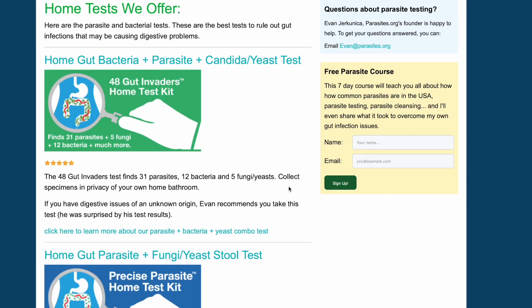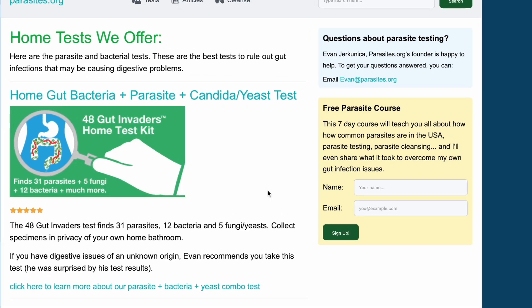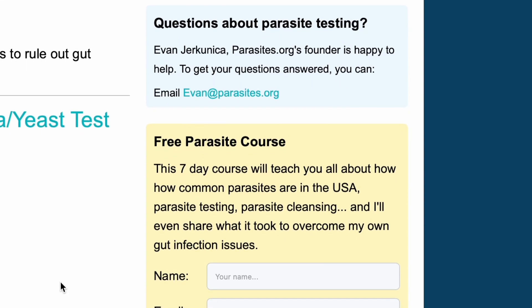So that's what I have for you about the five most common parasite tests. Check out parasites.org — we have more information there, and you can find all my contact info. If you want to email me or give me a call, we'll take it from there. I'm Evan with parasites.org. Thank you for listening today, and I'll catch you next time. Take care.